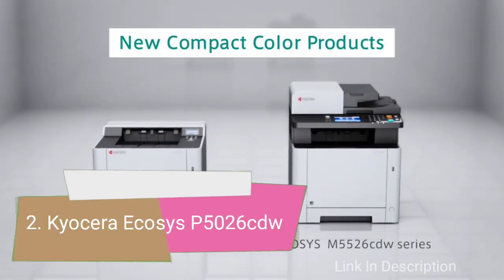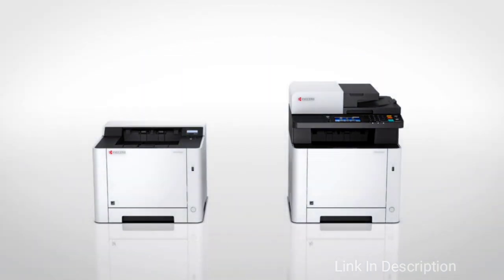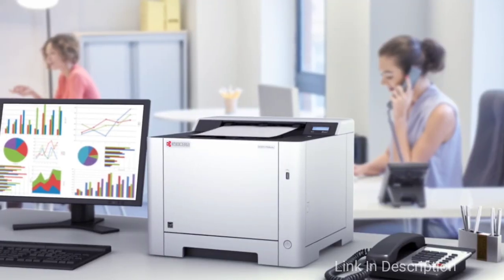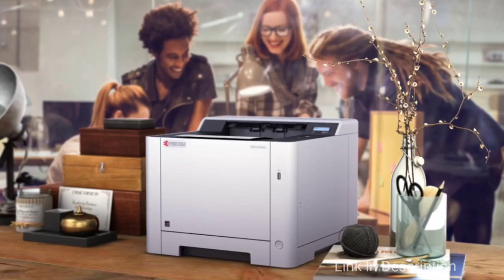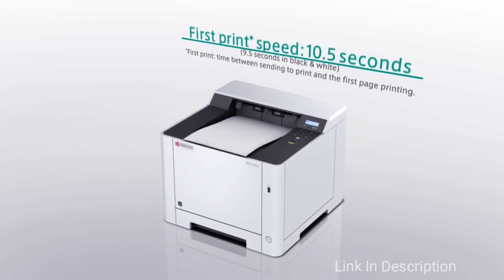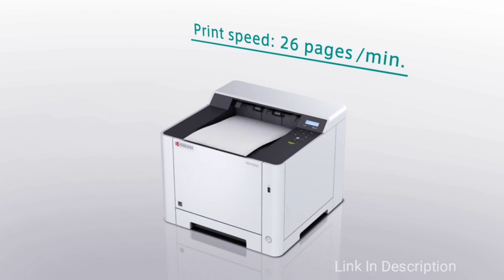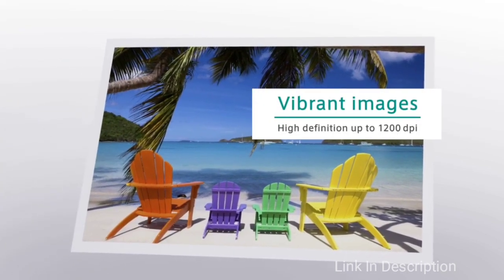Kyocera Ecosys Printer. This stout laser printer takes up relatively little space given its high capacity for paper and toner, meaning you can keep printing quickly and efficiently with lower running costs than an equivalent inkjet. The display is rather fiddly, but in all other aspects this color printer is easy to use and can be relied upon for immaculate mono and color documents time after time. Buy this printer for its fast duplex printing and quiet operation.